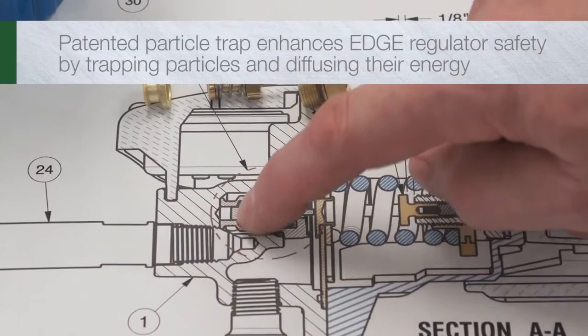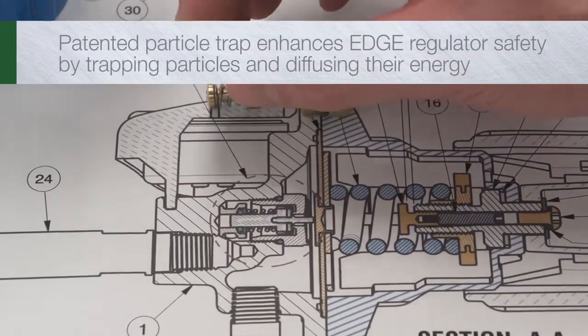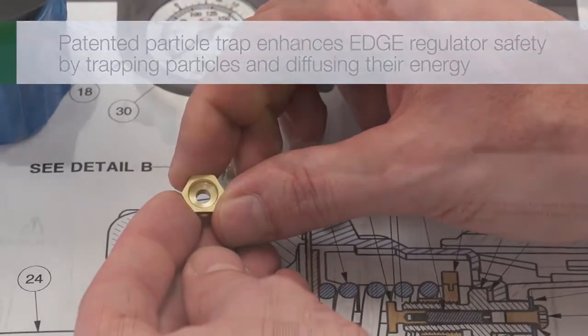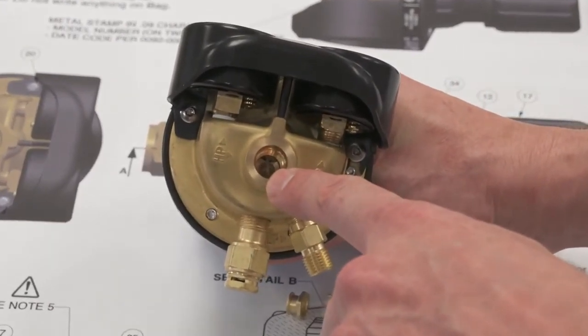For enhanced safety, Edge regulators incorporate a patented particle trap that robs incoming contaminants of their explosive energy by both trapping the particles and diffusing their energy as they enter the regulator.